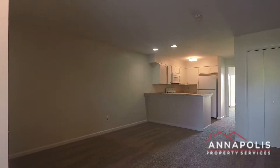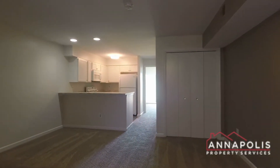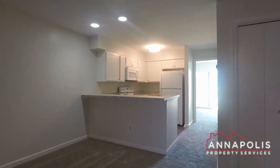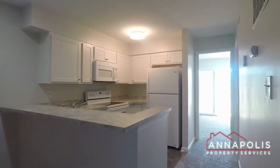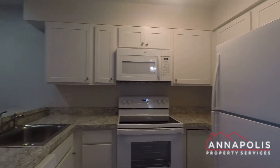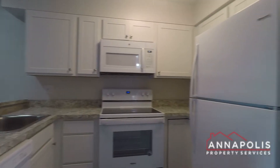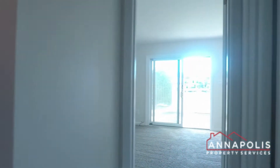Coming in the front door, you've got a great open plan living, dining and kitchen area. It's an updated kitchen with all granite counters and a little breakfast bar area. There's an electric stove, microwave, fridge, freezer and dishwasher.